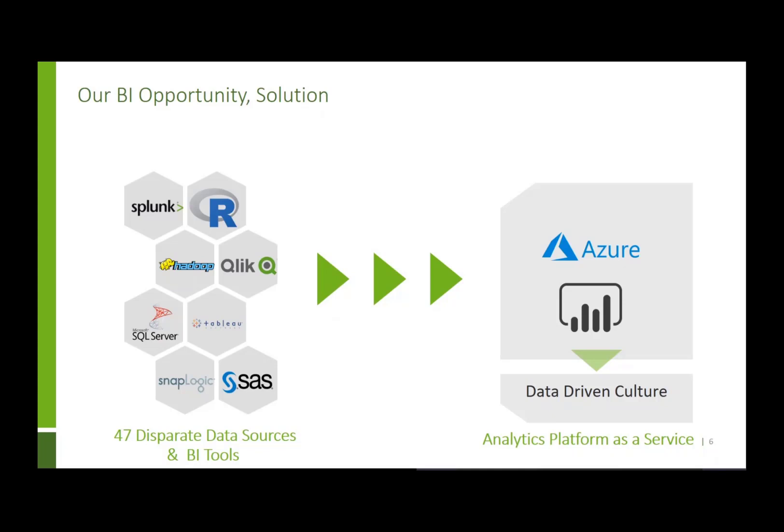Since 2018, our team has been working to standardize our data sets and reporting tools, moving toward storing data in our Gen 2 data lake in Azure and using Power BI specifically, along with other elements of the Power Platform. This allows our analytics professionals to become true experts in the Power Platform rather than spreading their learning across multiple sources. This is what we're working toward — a data-driven culture — and that's where the Analytics Platform as a Service team comes in.